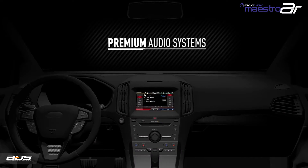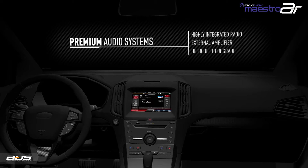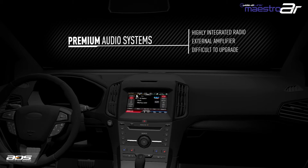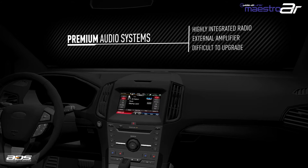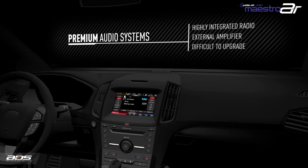Many new cars today are equipped with highly integrated premium audio systems, making them difficult to replace or even interface to. In many cases, the vehicle owner simply wants to upgrade the audio system while leaving the factory radio intact. To understand the obstacles associated with these premium audio systems, we must first look at how they operate.